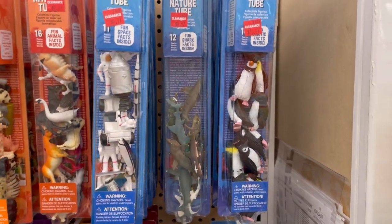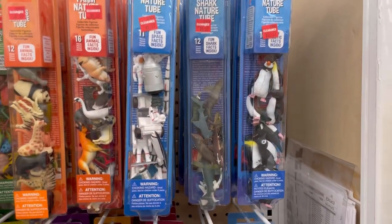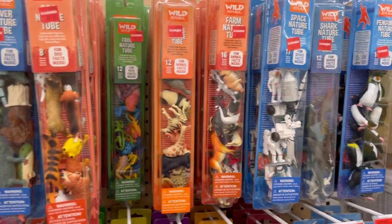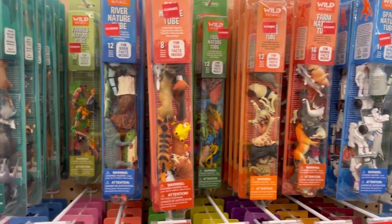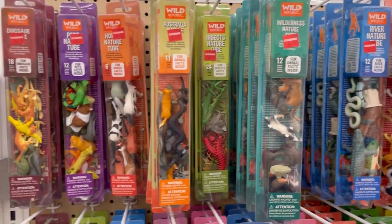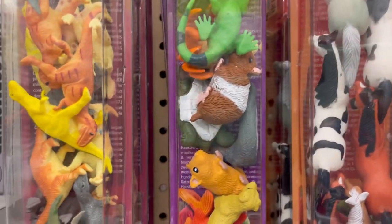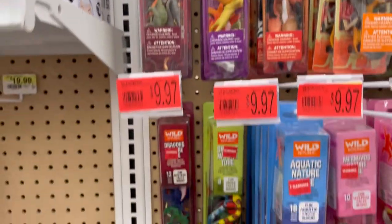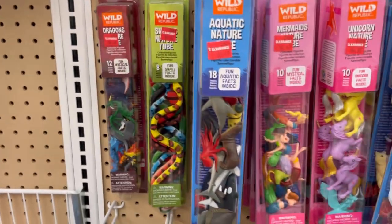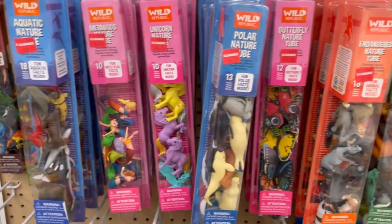Hi everyone, it's Kim from Affordably Crafty here with clearance shopping at Joann's. This is the aisle with the crafting kits for kids and also some toys and some really cool sensory stuff that's pretty cheap. It looks like they are getting rid of this entire four-foot section of tubed animal sets. They're $9.97 — I believe they were $12.99 before — lots of cute stuff here.